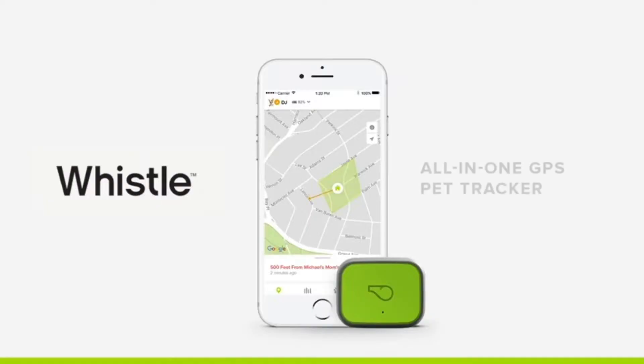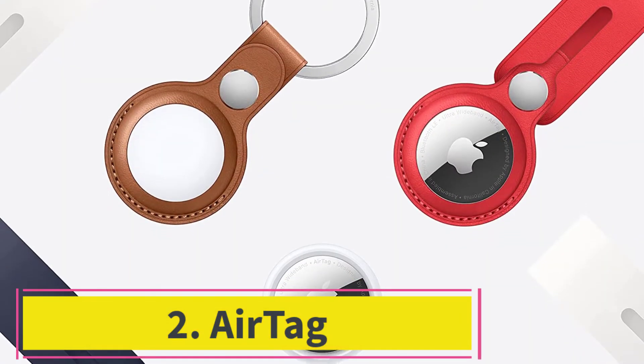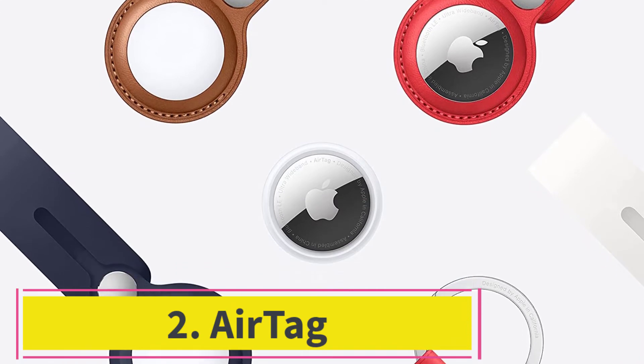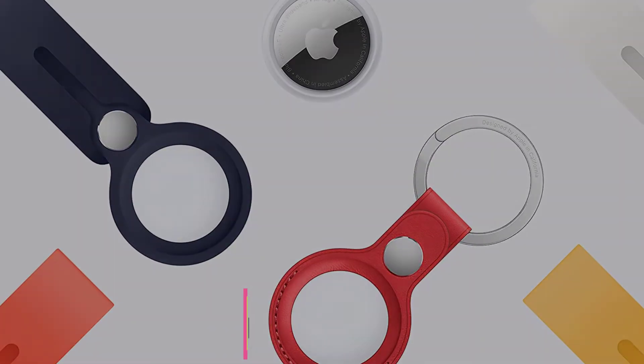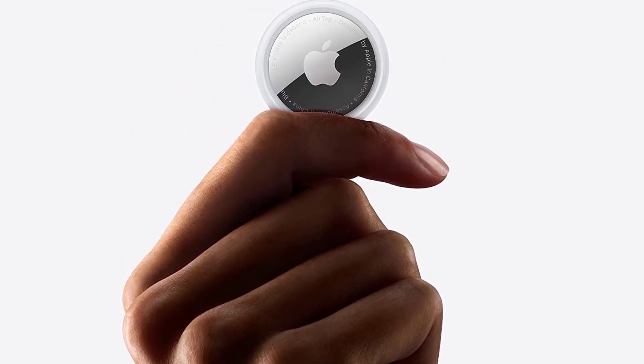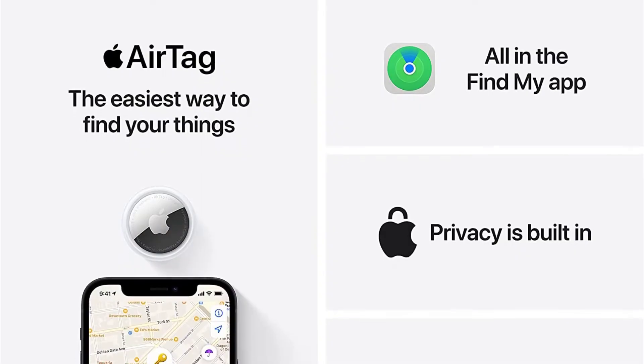Thumbs up: excellent battery life, and a nightlight for visual cues. At number 2: AirTag. Key specs — Plan price: not applicable. Size: 8 pounds and up. Battery life: 1 year. Connectivity: Bluetooth, Ultra Wideband, NFC.